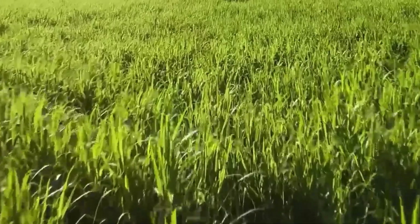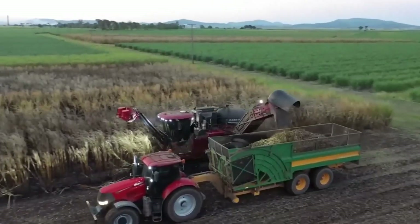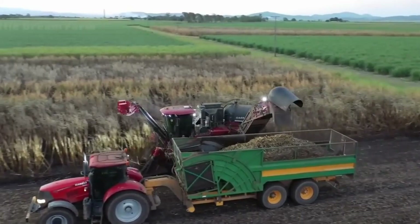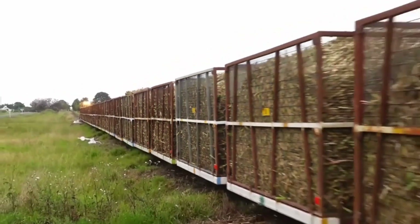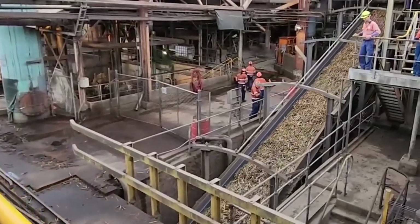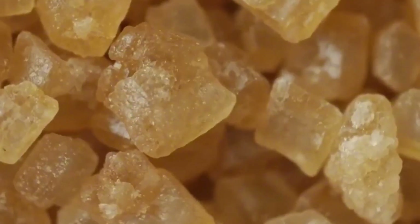As the early morning sun casts its golden light across the vast expanses of agricultural fields, I find myself immersed in the fascinating journey of sugar production. Today, we're diving deep into a world where nature's gifts and cutting-edge technology come together to create one of the most ubiquitous ingredients in our daily lives: sugar.